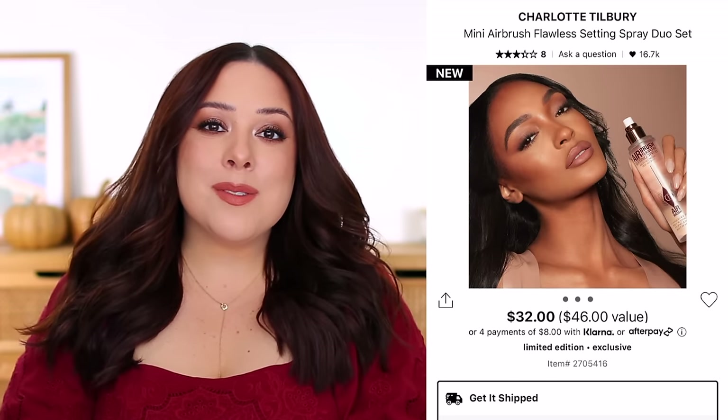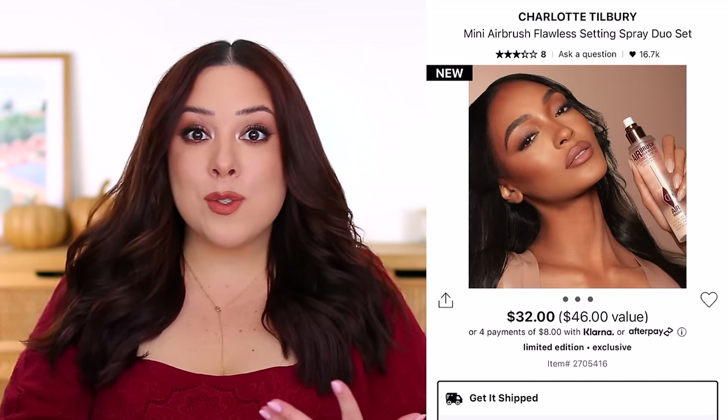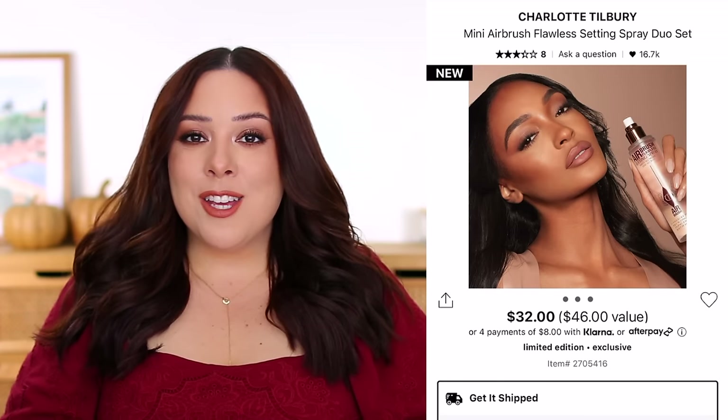Sometimes filming these videos I think, is that too nitpicky? But I feel like that's kind of the point — to really break it down fully so you can decide whether or not it's worth the cost to you. Everything is so expensive these days, and maybe you're looking to treat yourself but want a good deal. That's why I do it, not to be super nitpicky — I hope it doesn't come across that way.